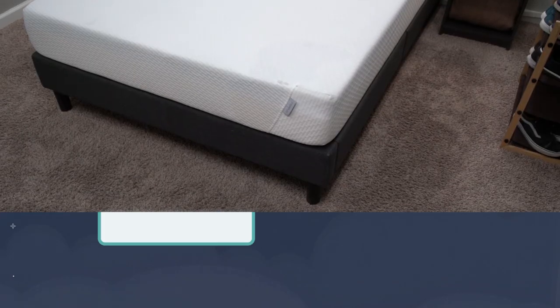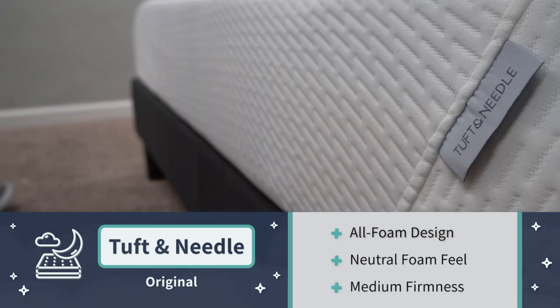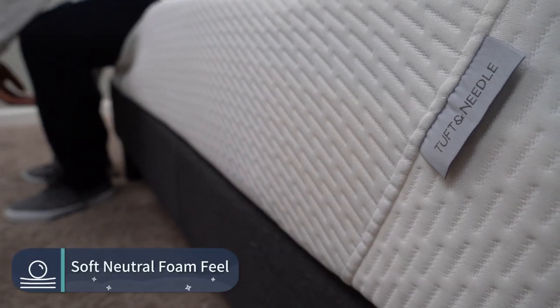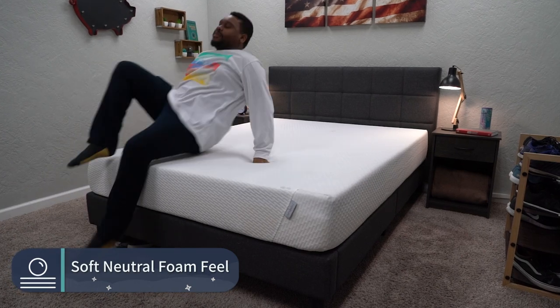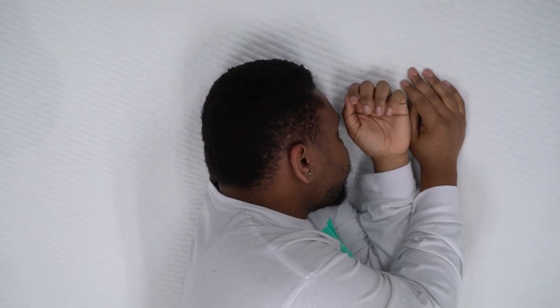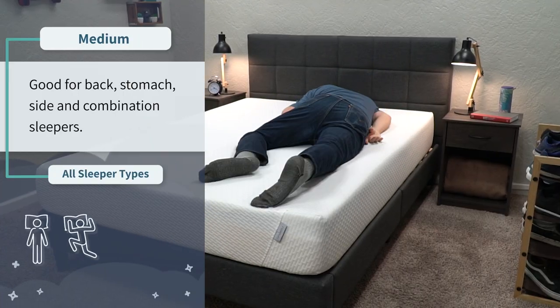An even simpler all-foam mattress — just two foam layers — that's perfect for a guest room, kids' room, or your own bedroom would be the original Tuft and Needle. It's made up of dense support foam on the bottom and their proprietary T&N Adaptive foam on top, which gives it a soft neutral foam feel. Simply put, the original Tuft and Needle just feels like a comfy foam bed — a no-frills mattress that'll work for just about anyone. A lot of people don't know exactly what they want in a mattress — they just want something comfy — and that's exactly what you get here.